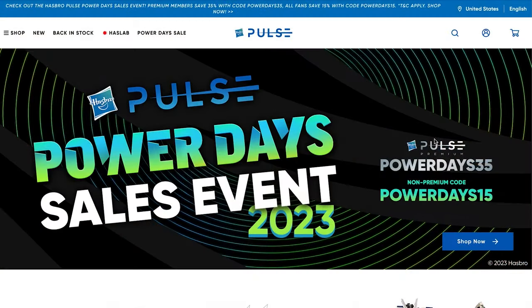As you already know, a Power Day sales event is going on right now. You can still save up to 35% if you are a Premium Plus member, and non-Premium Plus members still save 15%, so definitely head over there and take a look — more items keep getting added every single day.